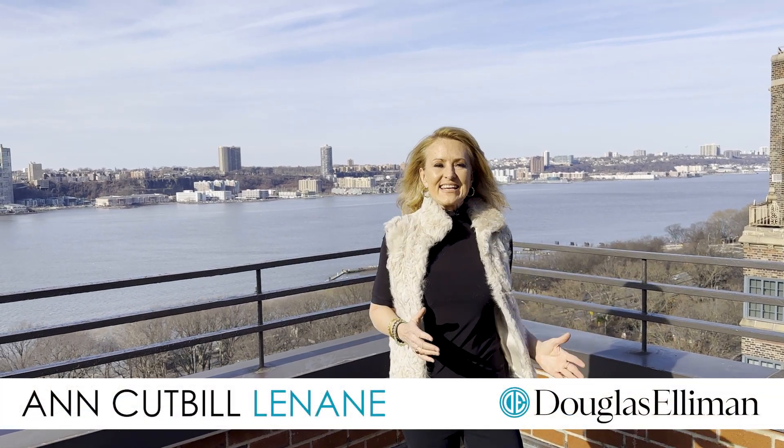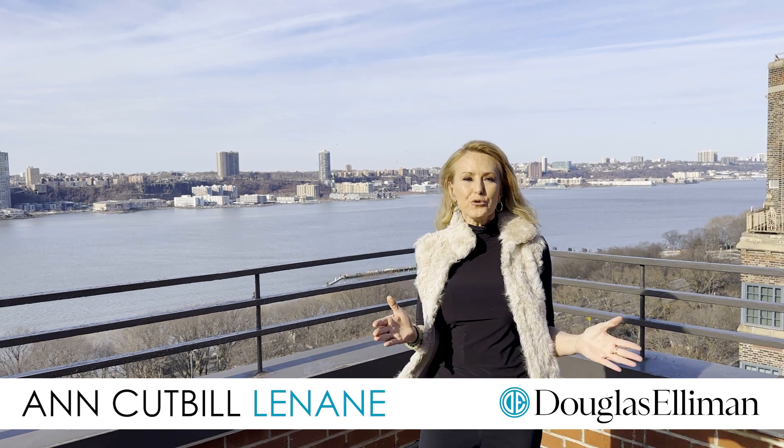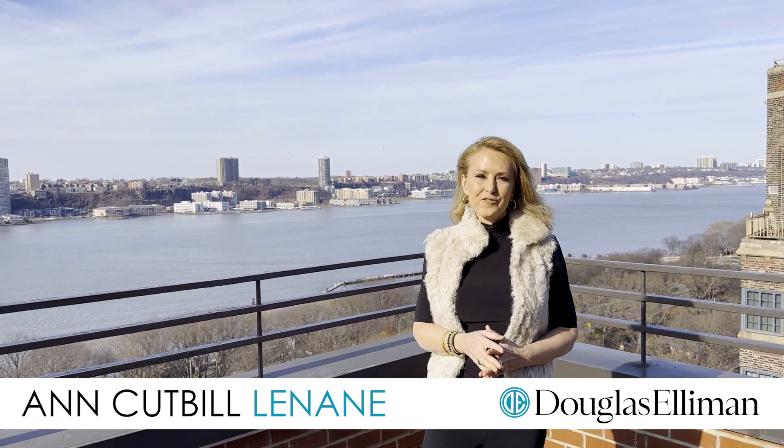Hi, I'm Ann Cutler-Linane, a.k.a. Annie Gets It Done, and welcome to this rare and exciting opportunity to combine two penthouse apartments. Check it out.